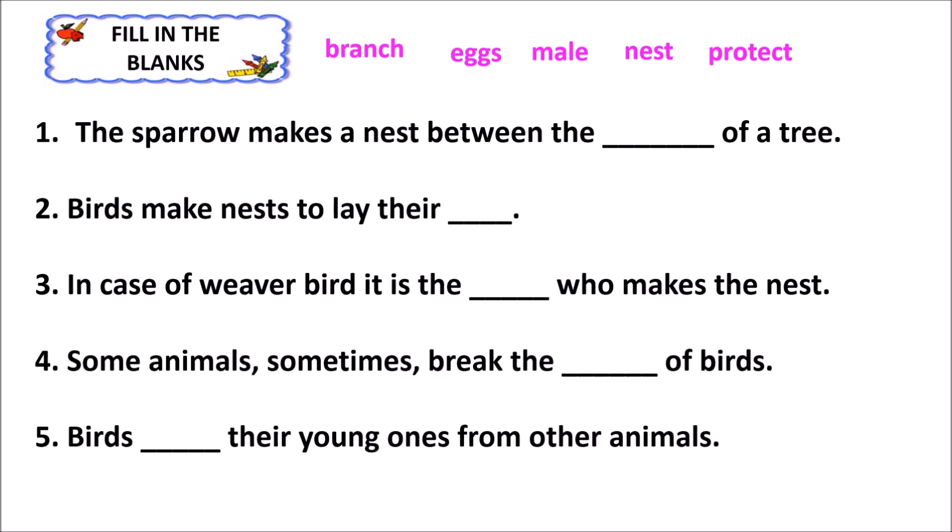Fill in the blanks. Number one: The sparrow makes a nest between the branches of a tree. Number two: Birds make nests to lay their eggs. Number three: In case of the weaver bird, it is the male who makes the nest. Number four: Some animals sometimes break the nests of birds. Number five: Birds protect their young ones from other animals.